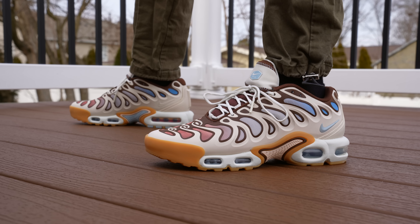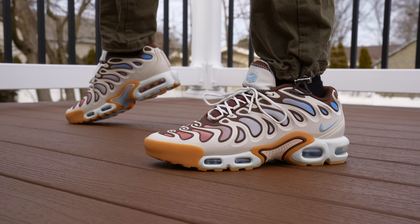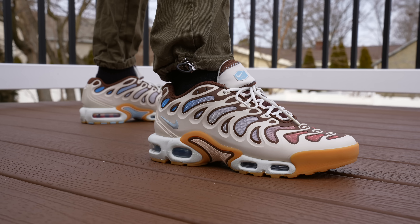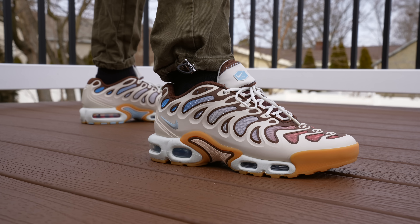They put a lot of rubber into this outsole — this is a heavy sneaker. It feels premium, it feels expensive. I noticed it when I was unboxing the sneaker; the box felt heavier than every other sneaker box I was unboxing. So, the Air Max Plus Drift — what does the 'Drift' mean? I still don't know, but I do really like this sneaker a lot as a lifestyle shoe.